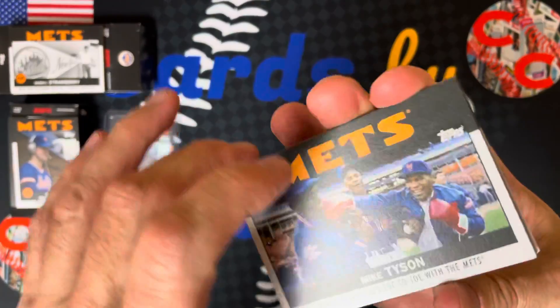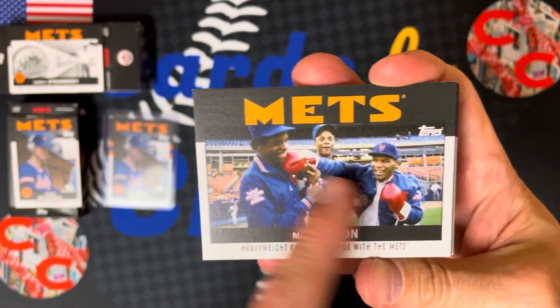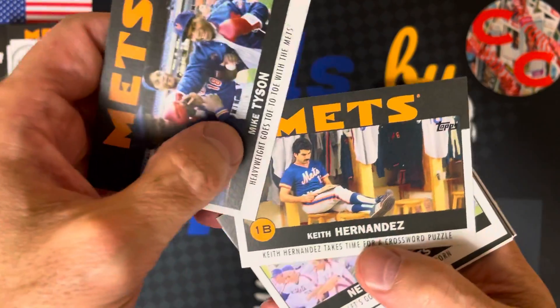Tyson — heavyweight goes toe to toe with the best. I actually have this picture autographed by all three of them, which is really cool. One of my favorite pieces of memorabilia. Mike Tyson came to camp.